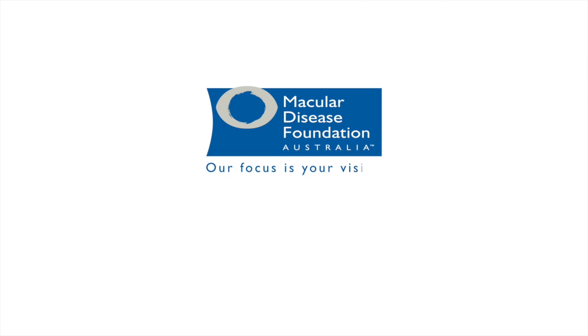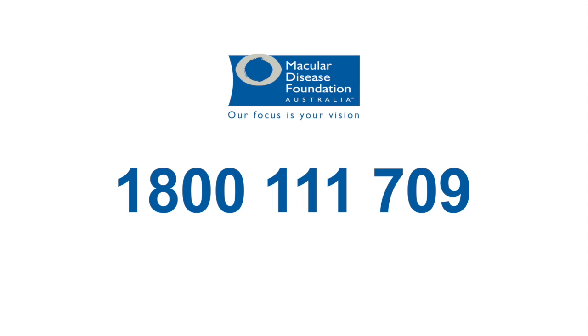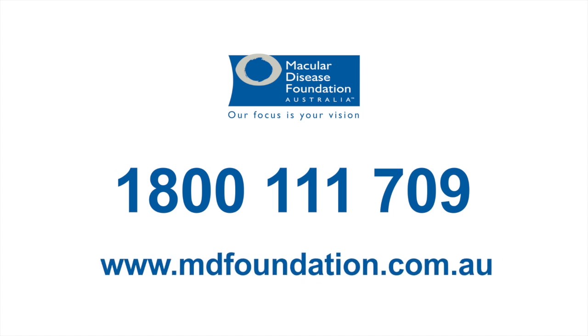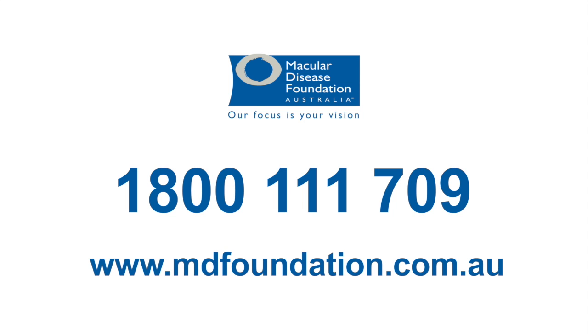For a free information kit, including a nutrition and supplements fact sheet, contact Macular Disease Foundation Australia on our toll-free helpline 1800 111 709 or visit mdfoundation.com.au